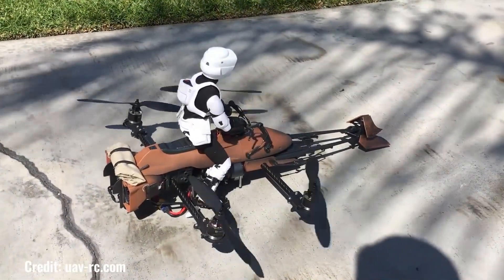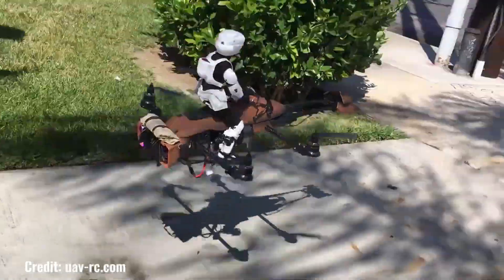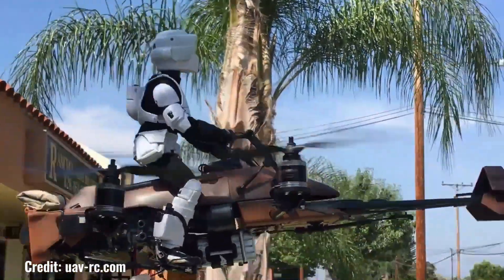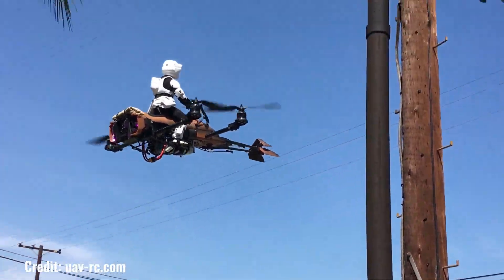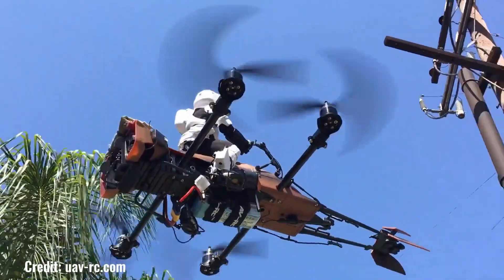Imagine soaring through the skies like Luke Skywalker on a speeder bike, the wind whipping through your hair as you navigate through a galaxy far, far away. With an FPV Star Wars Speeder Bike quadcopter, you can experience that same exhilarating freedom and adventure. These quadcopters are meticulously crafted to resemble the iconic speeder bikes from the Star Wars universe, complete with detailed features and authentic sound effects.